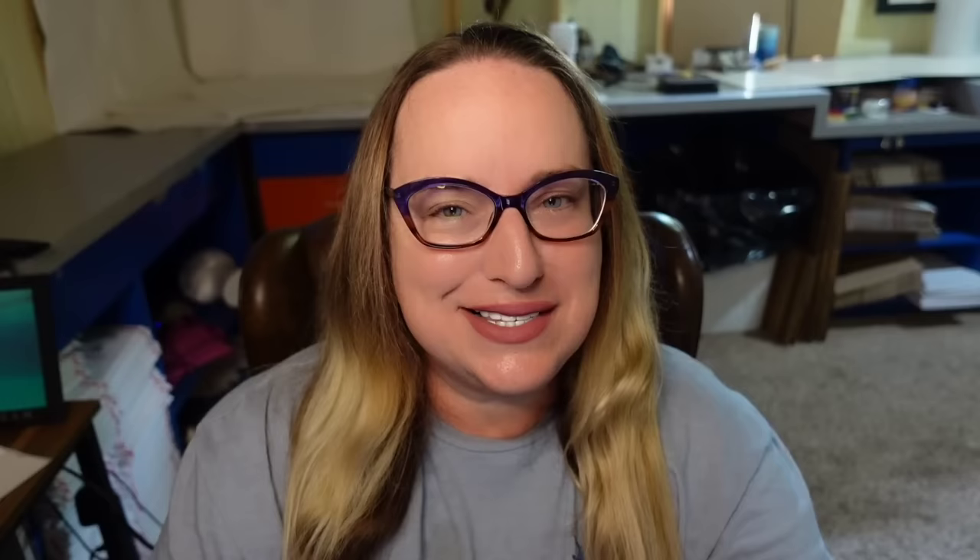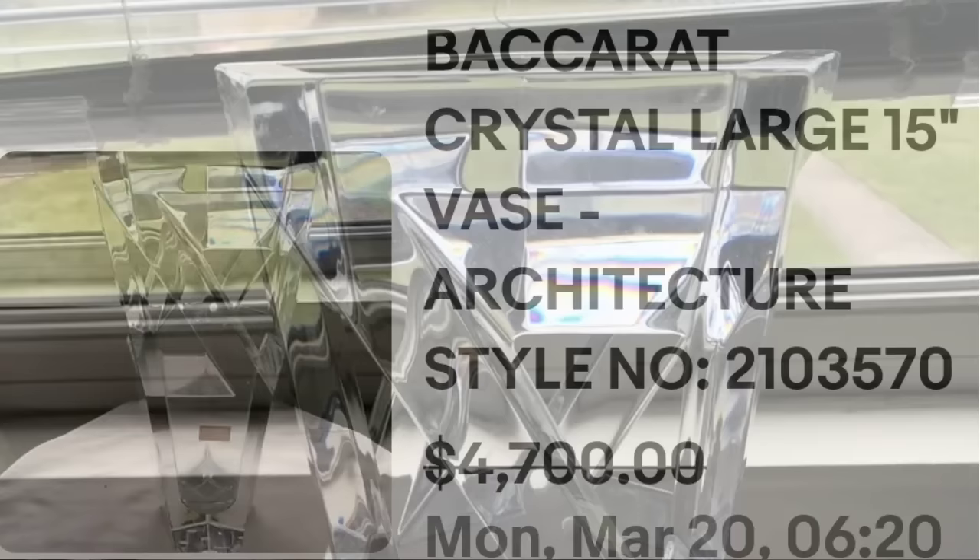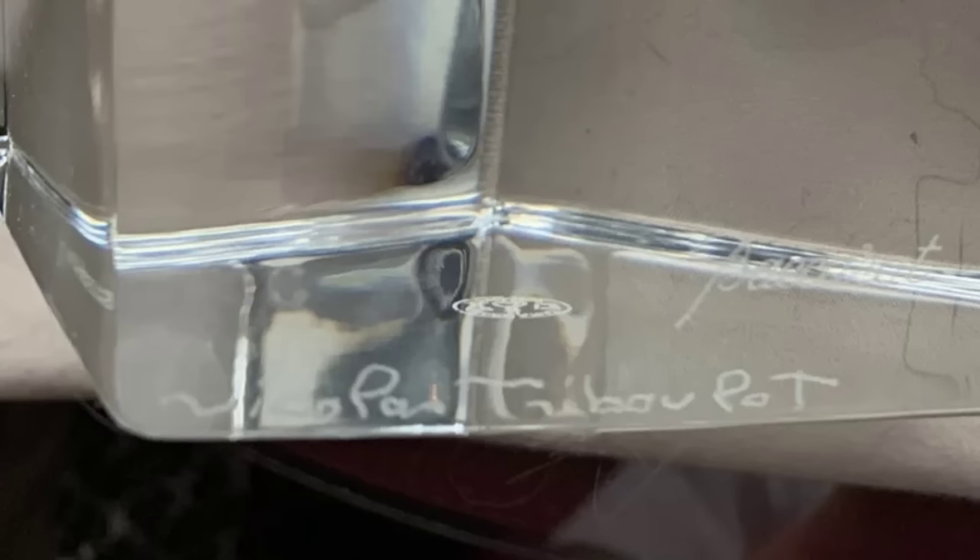Up next is a Baccarat, which I've actually found a few of. Some Baccarat pieces are not worth a ton of money, but if you find those rare pieces, they definitely are. This is a Baccarat crystal large 15-inch vase, architectural style, with the artist number. It was sold in a box and sold for a best offer on $4,700. On the bottom it has the artist's name — it says 'Pat Trebo Pot' — and it does have the Baccarat signature right above it.